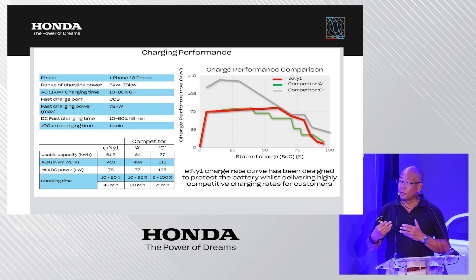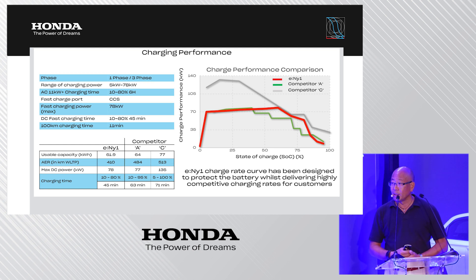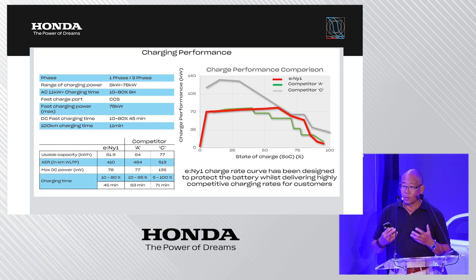Many competitors claim very high maximum charge power. Competitor C claims nearly double our charge power at 135 kilowatts versus the e:NY1's 78 kilowatts. However, Competitor C starts at a high charge power but must reduce it very quickly to prevent battery overheating and rapid deterioration. Beyond approximately 60 percent state of charge, the overall performance becomes nearly equal to the e:NY1.